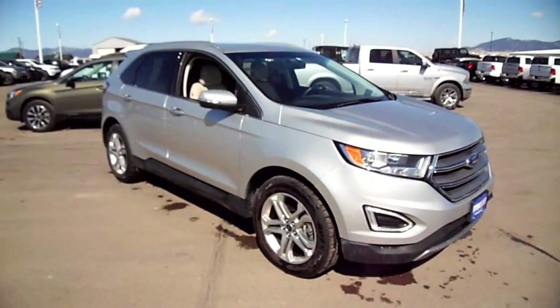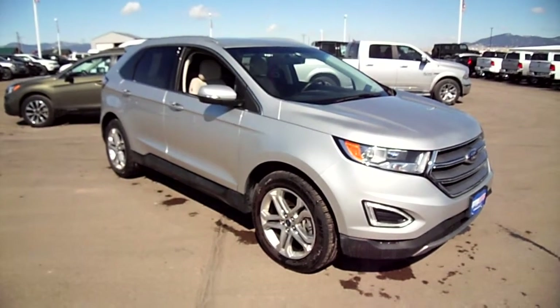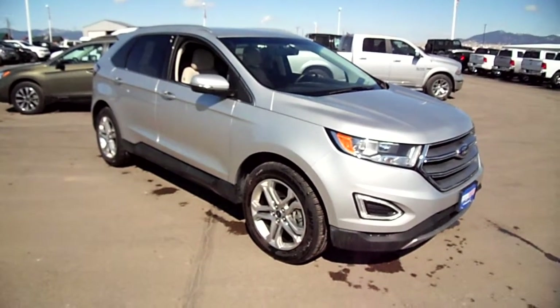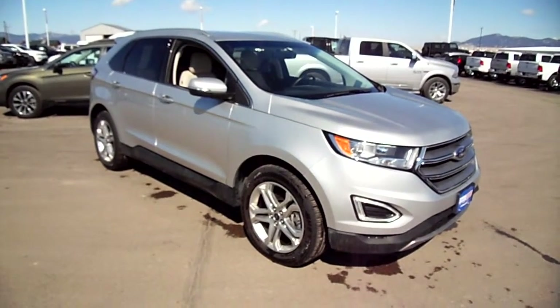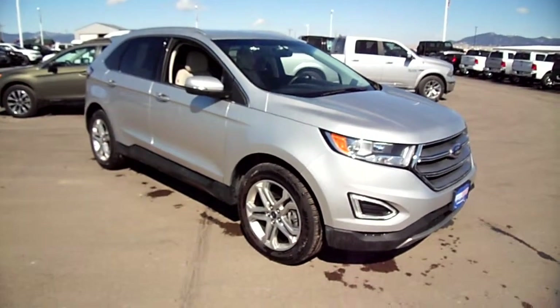For someone who needs a nice business sedan or family sedan — if you have a smaller family — come check out this 2017 Ford Edge at Snowy Mountain Motors. You'll love it, or my name isn't Nick Skiba, and it is.